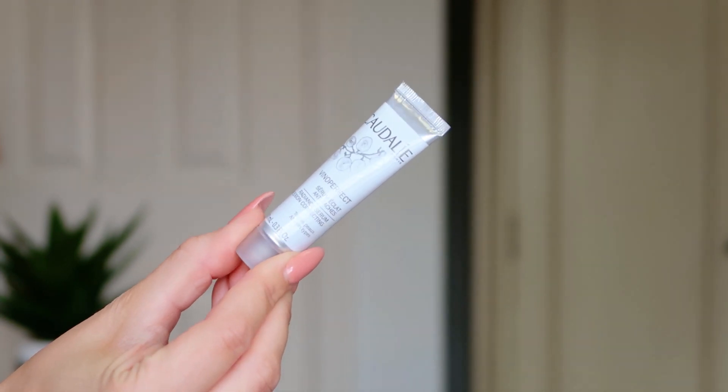Last but not least in variation two, we've got the same Caudalie Vinoperfect Radiant Serum — exactly the same size as in variation one. And that is all six items in variation two. So there we have it — both August editions completely unboxed for you!